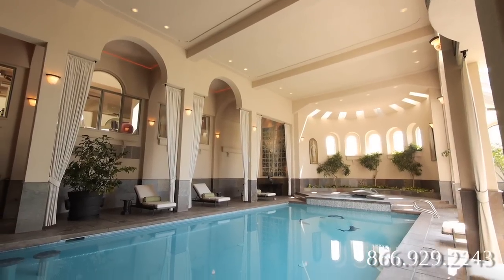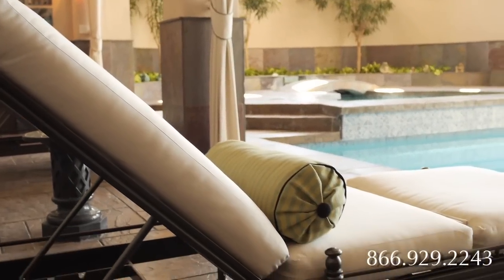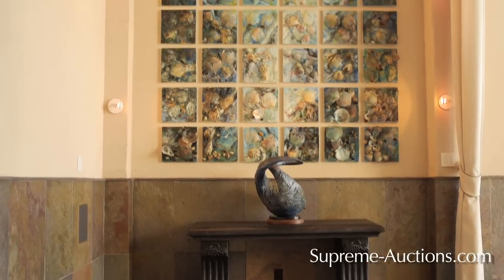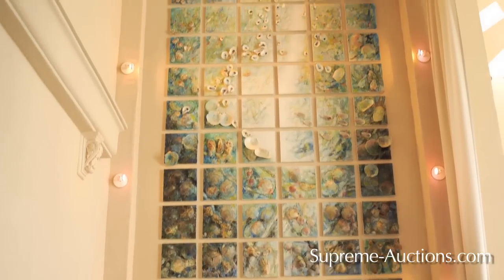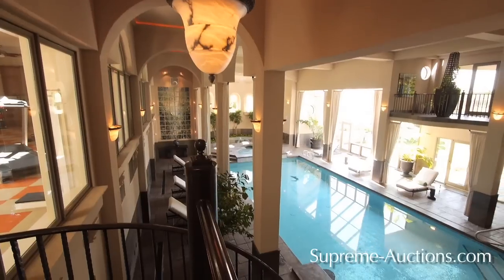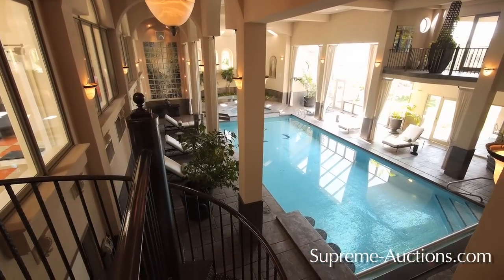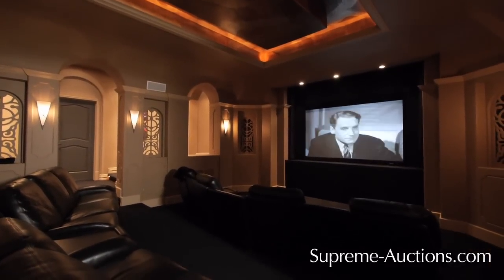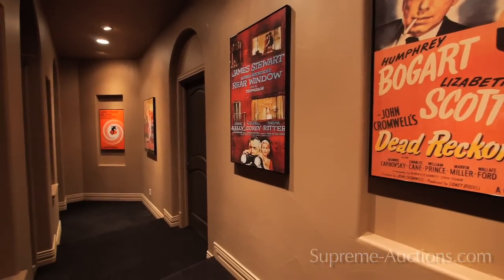Adjacent is a ping-pong alcove and an arcade room with a flight simulator. Take a relaxing dip in the indoor pool or jacuzzi and rinse off in the adjoining locker rooms. Capstoning the elegance is a 12-foot custom art installation comprised of 66 individual 12-inch canvases, mirroring the colors and tranquil atmosphere of the pool below. From pumping iron in the gym to watching your favorite movie, Serenity Ridge offers recreational space for everyone.